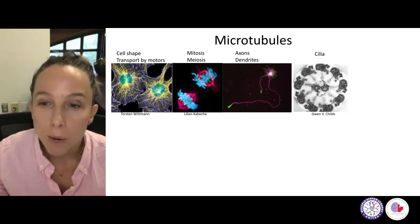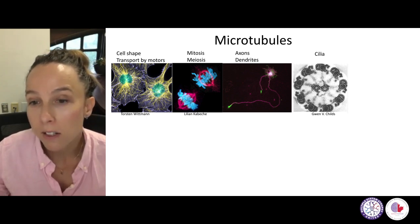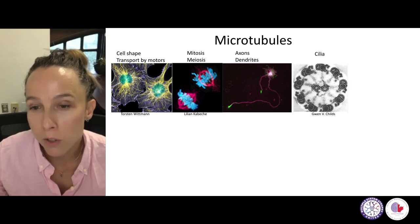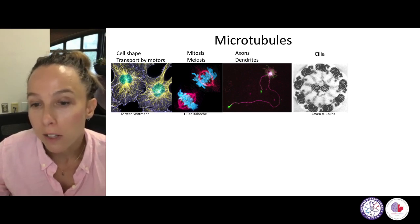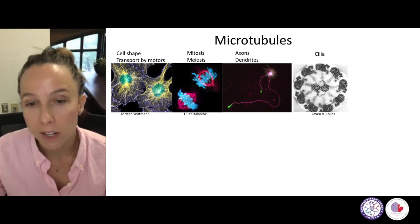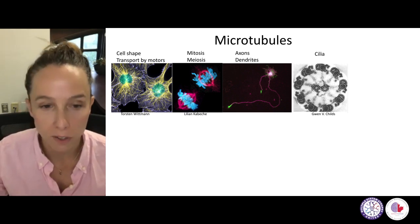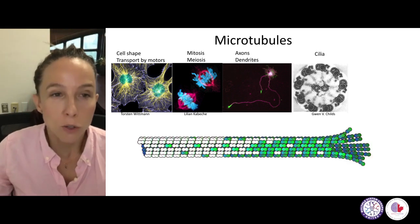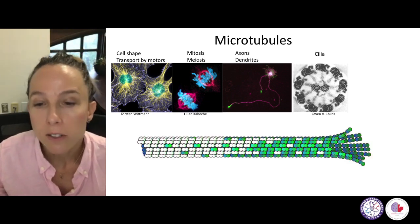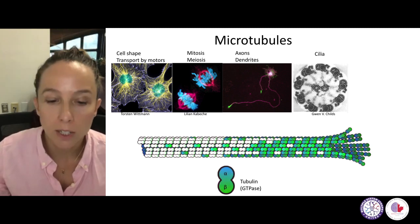Microtubules are also the dominant structure that makes cilia in this beautiful 9-plus-2 structure. Cilia you find in sperm cells, for example, or in respiratory tract cells that will provide motility to the cells. So microtubules, as the name suggests, are small tubes, and they're made out of the protein tubulin.